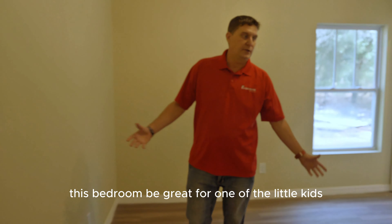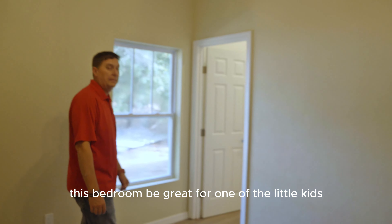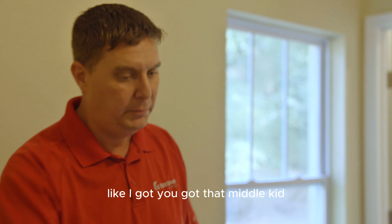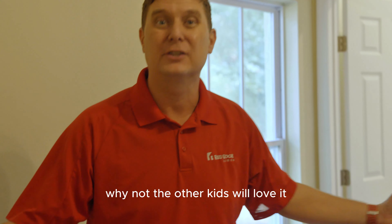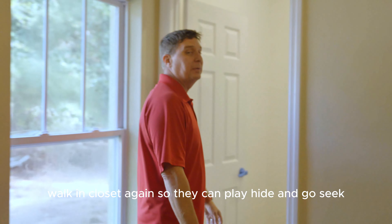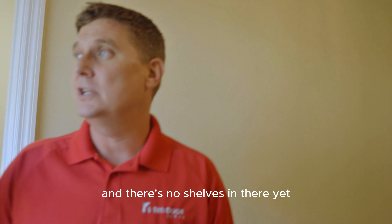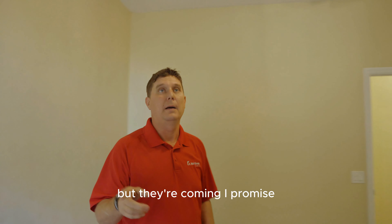Middle bedroom. This bedroom would be great for one of the little kids — maybe the middle child, if you've got three or more kids. Put the middle kid in the middle bedroom, why not? The other kids will love it. Walk-in closet again. There are no shelves in there yet, but they're coming — I promise.